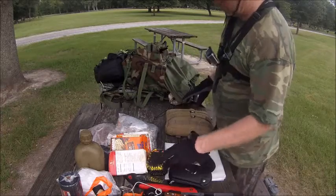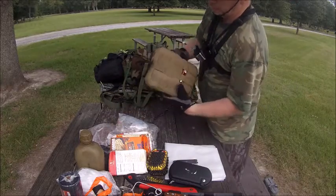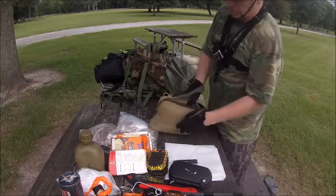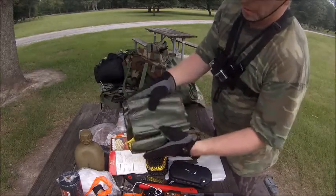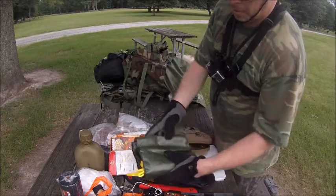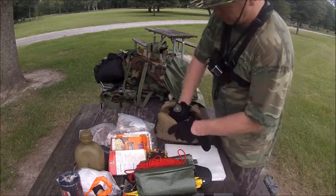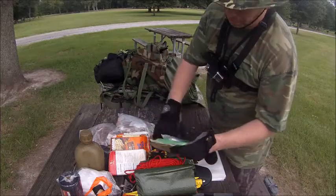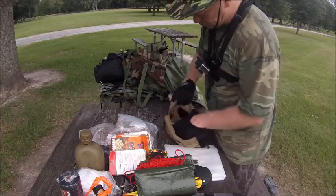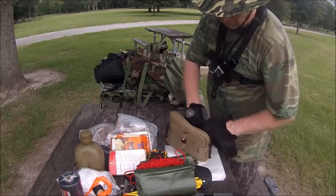I did the water bottle with a pouch and put an extra lighter on here. Josh's kit came with a poncho, an emergency blanket, and a garbage bag — a black garbage bag.